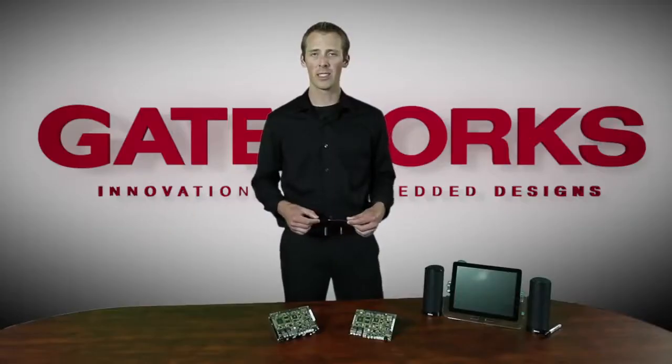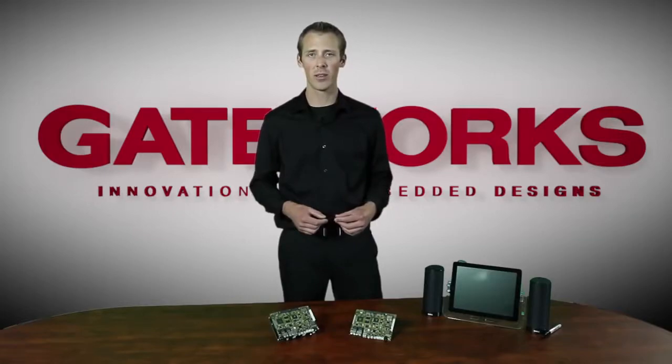The Ventana board by Gateworks was really designed for rugged and industrial environments. This can be seen through its solid state design and its fully extended temperature rated range from minus 40 to plus 85 degrees Celsius.